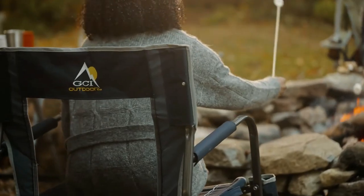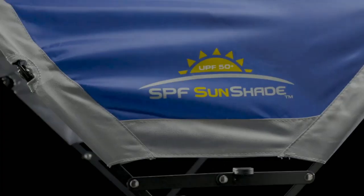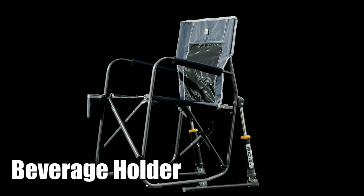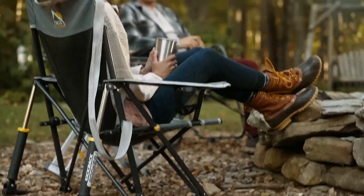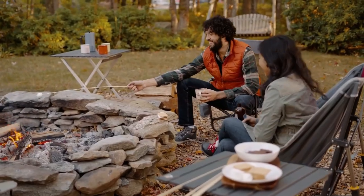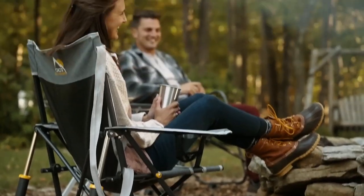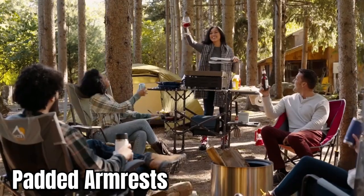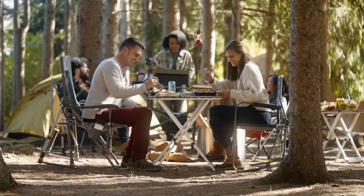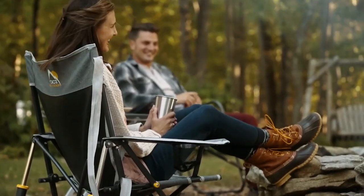The sturdy powder-coated steel frame supports up to 250 pounds, making it a great option for most people. This chair also includes padded armrests, a mesh backrest, and a built-in beverage holder, so you can enjoy your favorite beverage while you rock. The quality construction of this chair is evident from the moment you take it out of the box. Constructed from sturdy powder-coated steel, the foldable chair frame is built to last. The padded armrests and mesh backrest provide the perfect amount of comfort and support, while the built-in beverage holder is a convenient touch.